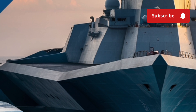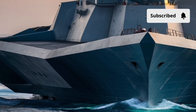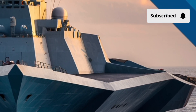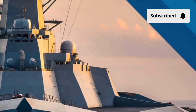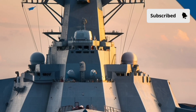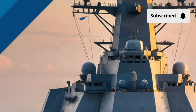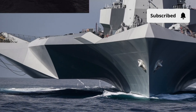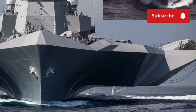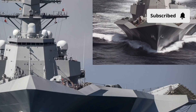The wave-piercing bow is another masterpiece. Traditional destroyers lift above waves, but the Zumwalt cuts through them. This gives it a smoother ride in rough seas, reduces splashing, and prevents radar detection caused by the water being thrown around. Watching this ship slice through the ocean looks almost unreal, like it's gliding rather than sailing. The ship looks extremely clean and minimalistic — no huge masts, no exposed lifeboats, no open railings. It's all sealed and flat, giving it a futuristic silence and an engineered aggression that stands apart from any warship on Earth.